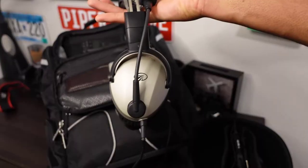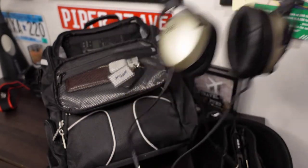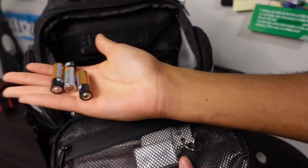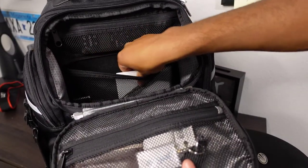My headset — this is it, Lightspeed Zulus. They've been great. With the Lightspeed Zulus, I also pack some spare batteries just in case the one inside my headset dies — that's just for the active noise cancellation.